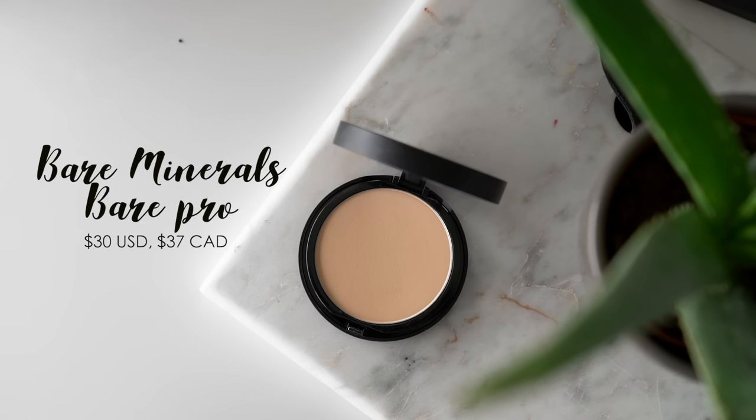I have one more powder I want to mention as an honorable mention, only because I bought it really recently. For the three times I've used it I've been really impressed — it is the Bare Minerals Bare Pro Performance Wear Powder Foundation in Dawn 02. This is actually not supposed to be a setting powder; it's more of a pressed powder foundation, but I use it as a setting powder and it works so well. It has honestly just made my skin look even better whenever I apply it. It makes my skin look so airbrushed, flawless, and poreless, and it sets my makeup without totally mattifying me — it looks so nice and natural on the skin.